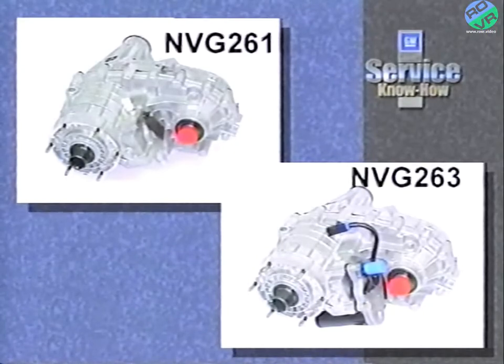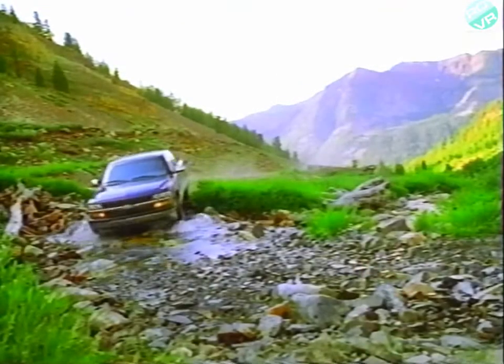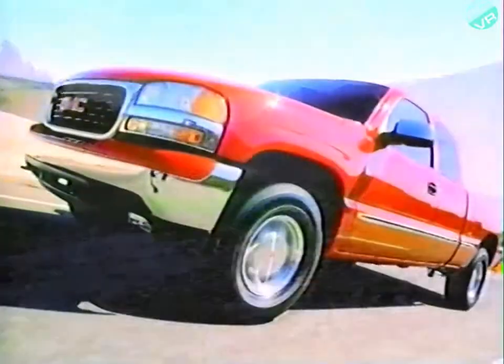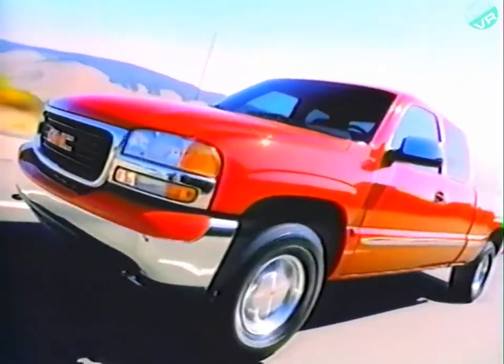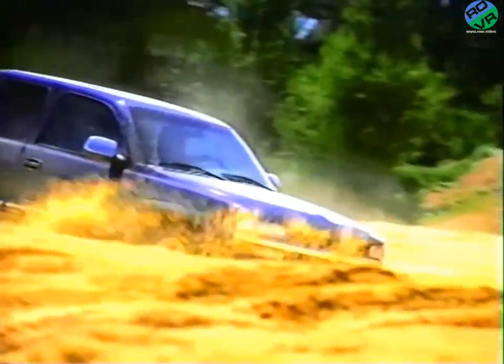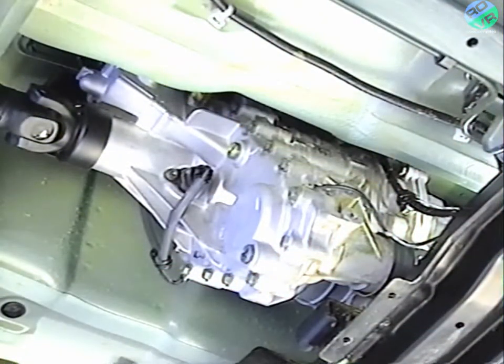These transfer cases use an electronic actuator to engage the front axle. The model 261 uses a floor-mounted manual shift system, and the 263 uses a push-button system similar to the model 233. You'll find the NuVenture Gear 261 and 263 transfer cases on the Silverado and Sierra.